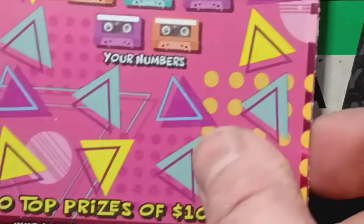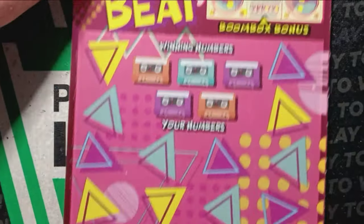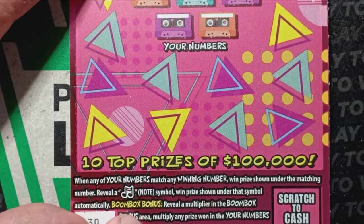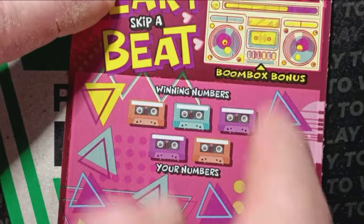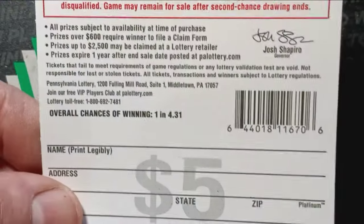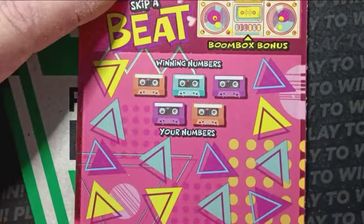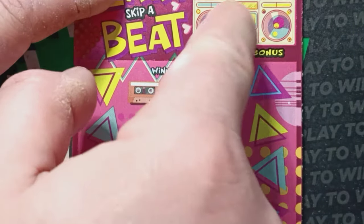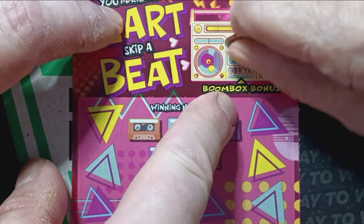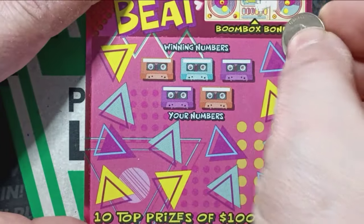On to ticket 30 of You Make My Heart Skip A Beat. On this one, we're looking for a number match. If we see a musical note, that's an auto win. In the boom box, if we see a multiplier up here, we multiply our prize by that. Overall chances of winning are 1 in 4.31. Let's do our boom box up here — and we have a try again, so no multiplier there.